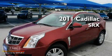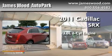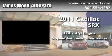This is a brand new 2011 Cadillac SRX. It has a 3.0 liter 6-cylinder engine and a 6-speed automatic transmission.